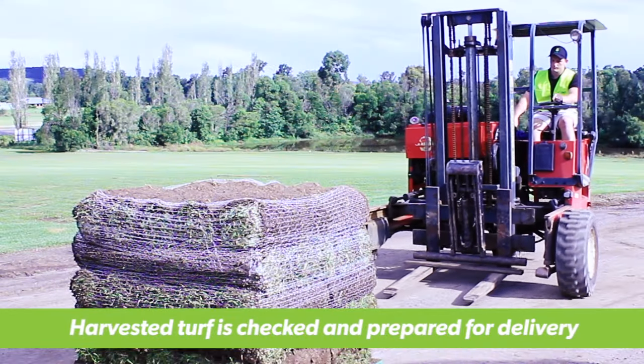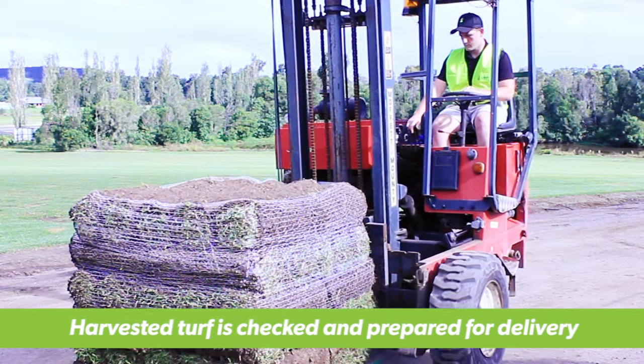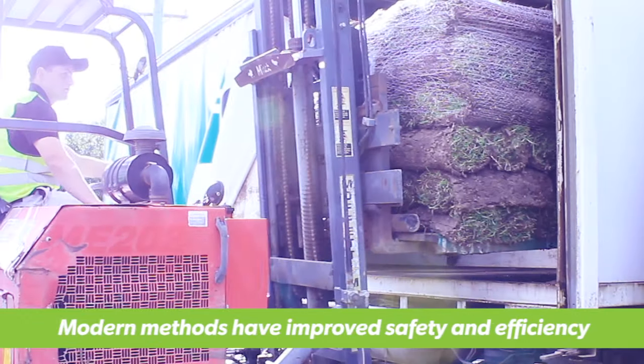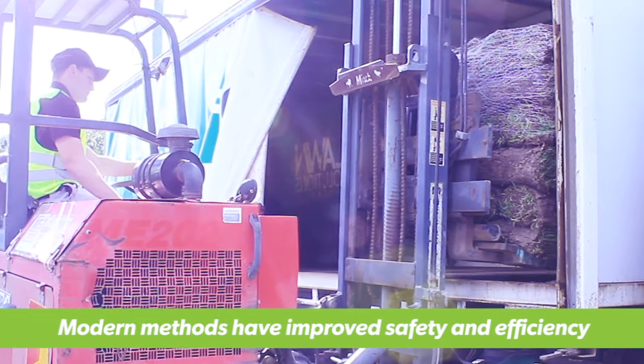The principle has remained the same however: harvest the turf, check it to ensure top quality and stack it on a pallet. Once the turf orders are harvested and stacked, it's time to take them to your door. Similar to harvesting, this was once a very labour intensive job as it involved hand loading and unloading every single roll.